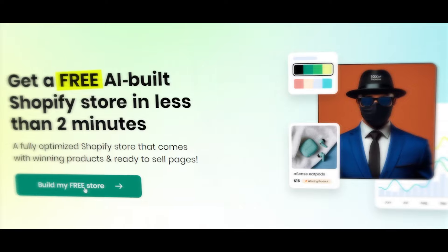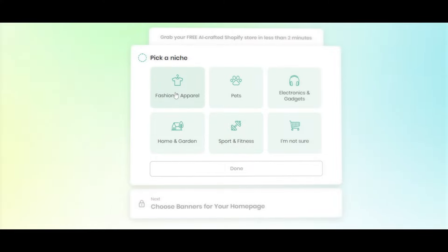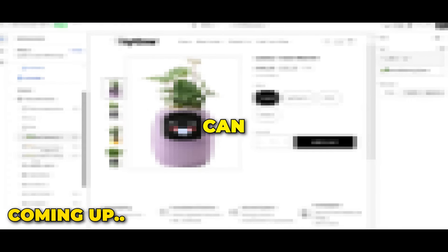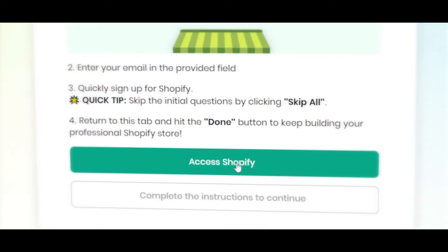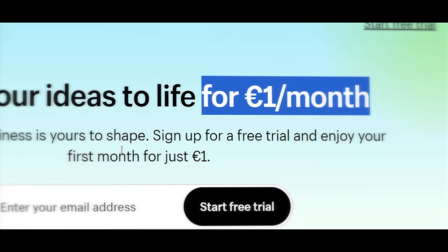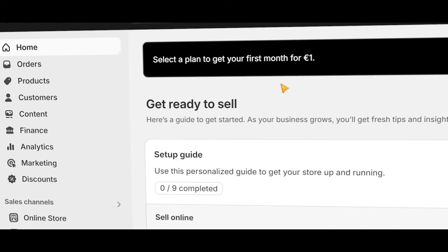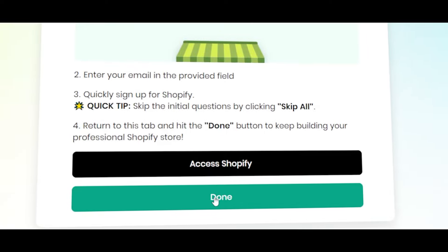First, click on Build My Free Store, then add your details and hit next. You'll need to select a niche — if you don't know yet, just click I'm not sure. You can select a banner, but that doesn't matter as you can customize everything later. Now it's time to create the Shopify store account — click on Access Shopify. Shopify offers a free three-day trial, and after that you get the first month for just $1. Enter your email and follow the simple instructions to create your Shopify account. Once done, you will access your Shopify dashboard. Copy your store link and go back to the setup page and click Done.